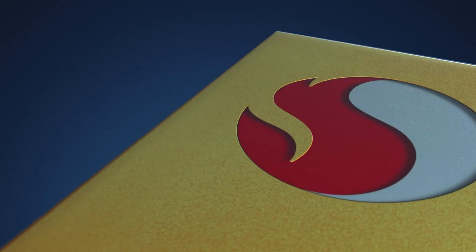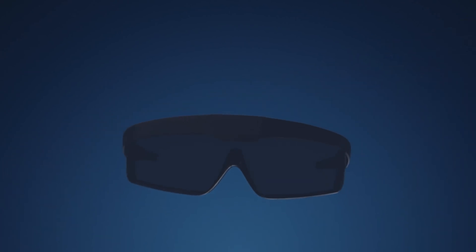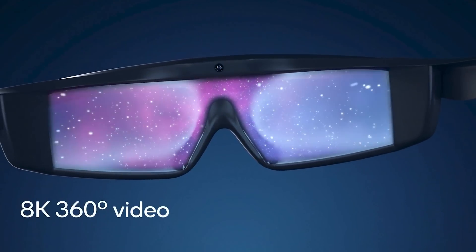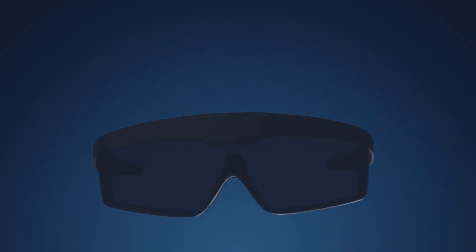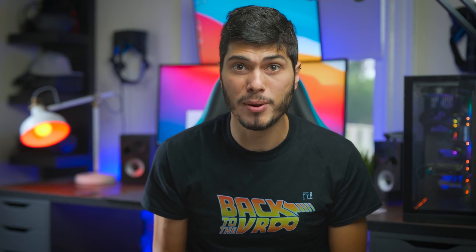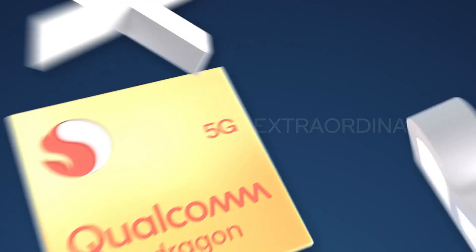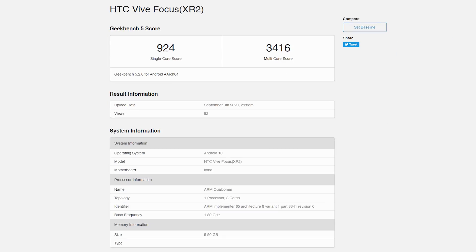Hey, Ty here! Welcome to the VRTech channel. It's not the first time we talk about the XR2, the next generation processor for VR headsets. It's created directly from Qualcomm and, as we saw in the past, will bring many new features to our headset — much higher resolution, better AI, better graphical computing power. I made a video explaining pretty much everything about this new platform. But today's video is different because we're not talking about just marketing from Qualcomm, but actually a real benchmark that popped up on Geekbench. Let's get into it!